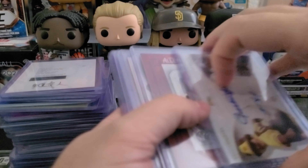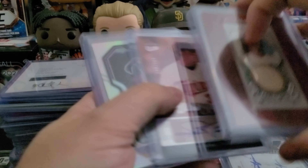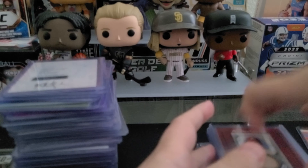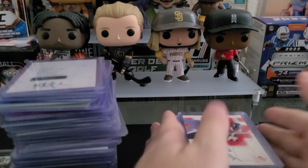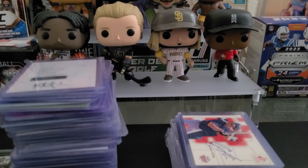So I collect guys who went to my high school, guys who went to UNLV, Padres and Twins, autos, Vikings, Timberwolves autos, and Anthony Edwards cards. I'm doing a whole consolidation video — that's coming out around August, September, or October.